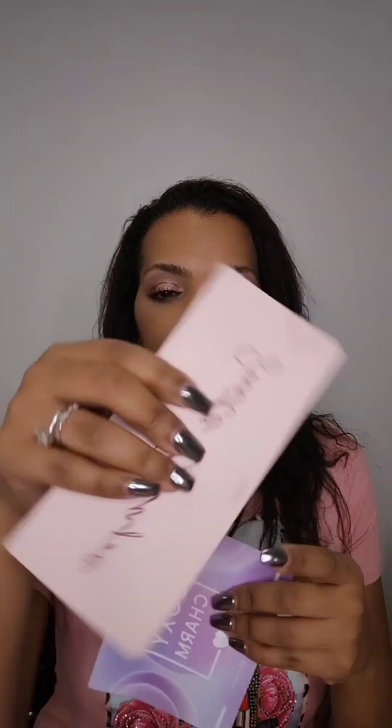The Sweet Escapes palette by Wander Beauty retails for $42, and it is definitely worth it. Wander Beauty has a great formula in their eyeshadows — I had no problems blending or getting them to show up. Everything was beautiful in this palette. The Lovecraft Plasma Gloss — that's what they call it — is $18, and you can use it in so many different ways.